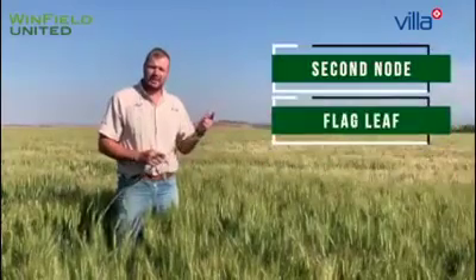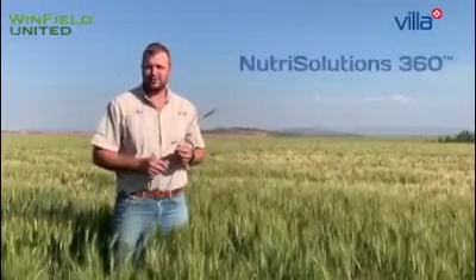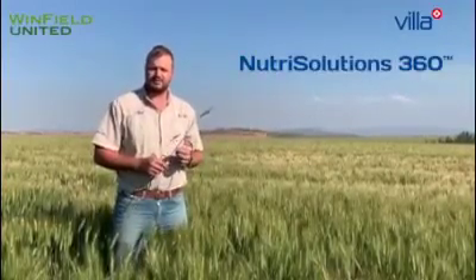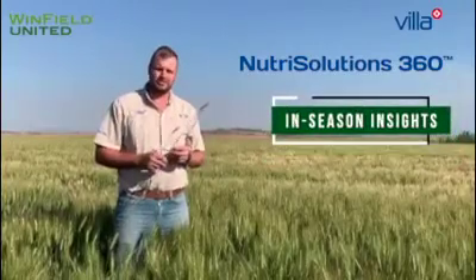The following essential management stages can be broken down into three crucial stages: second node, flag leaf, and full heading. In terms of micronutrients at these management stages, it's critical to address the limiting factor. Villa offers a program through Winfield United called Nutri-Solution 360, which gives in-season insights on plant nutrition based on data and the maximum potential at specific phenological growth stages.